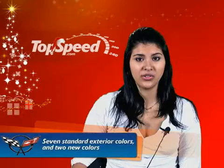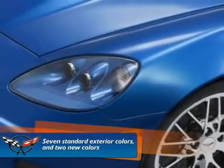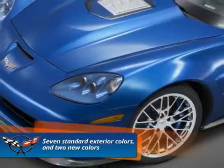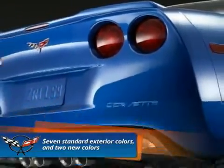Seven standard exterior colors and two new colors are available to choose from. The ZR1 has a signature Corvette dual cockpit with high quality materials, craftsmanship and functionality that support the premium quality experience promised by the car's performance. The ZR1, like the Z06, has lightweight seats and lightweight content.